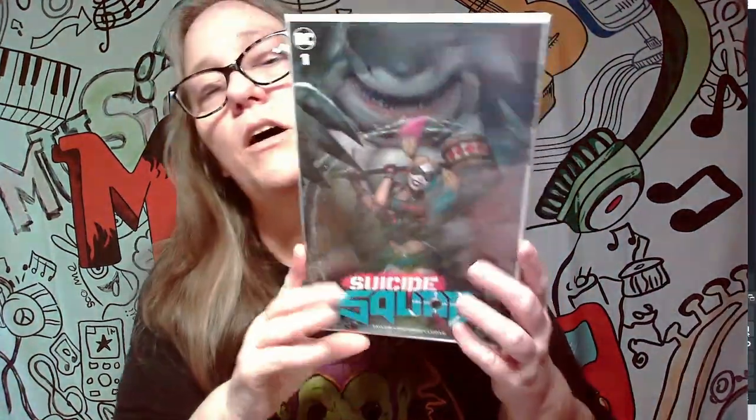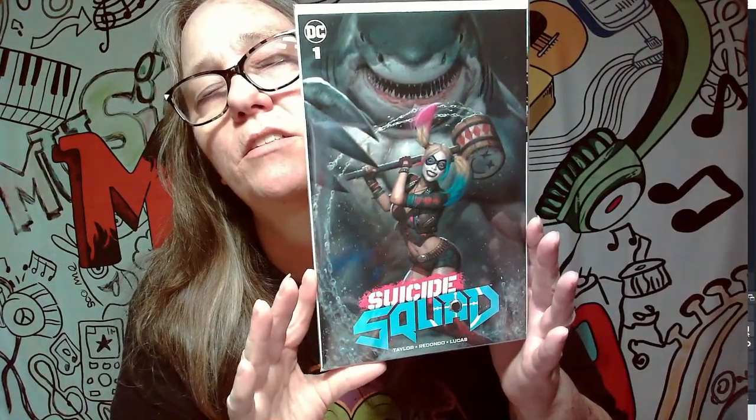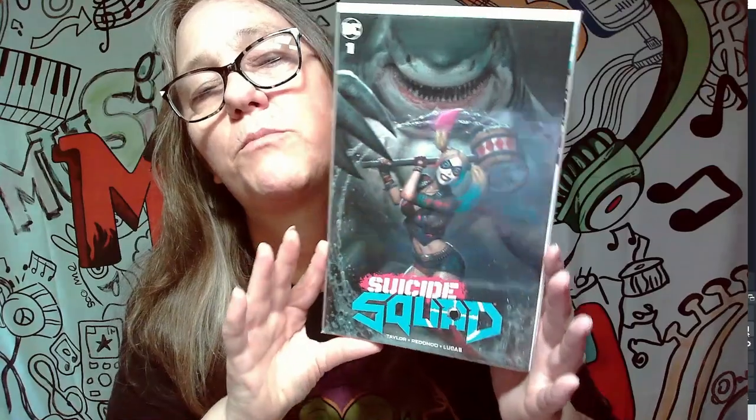This is a really awesome cover — this is Suicide Squad and you've got Harley and you see the big shark in the background. Can't think of his name but that's a pretty awesome cover. Wow, we haven't had any keepers yet.